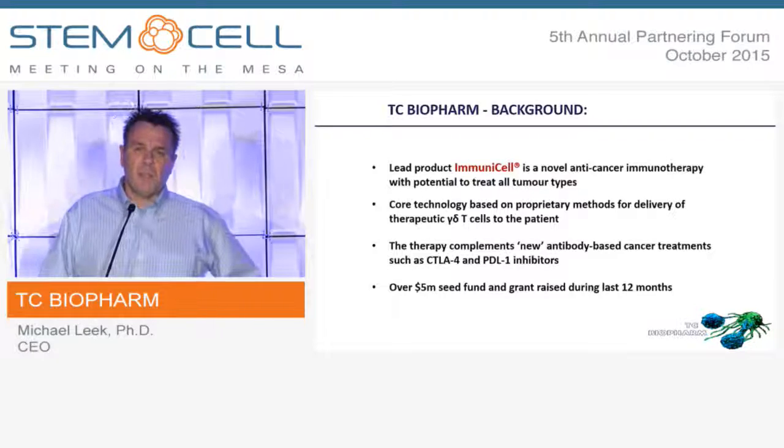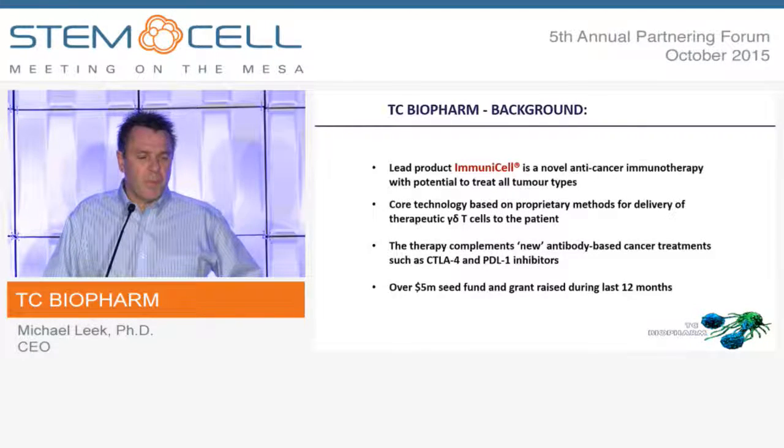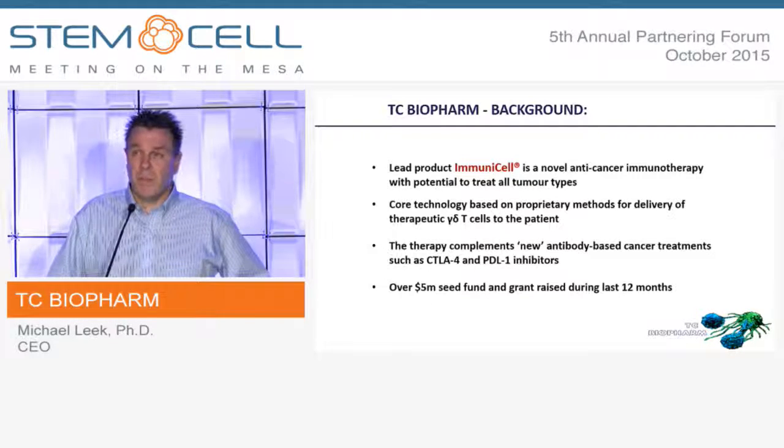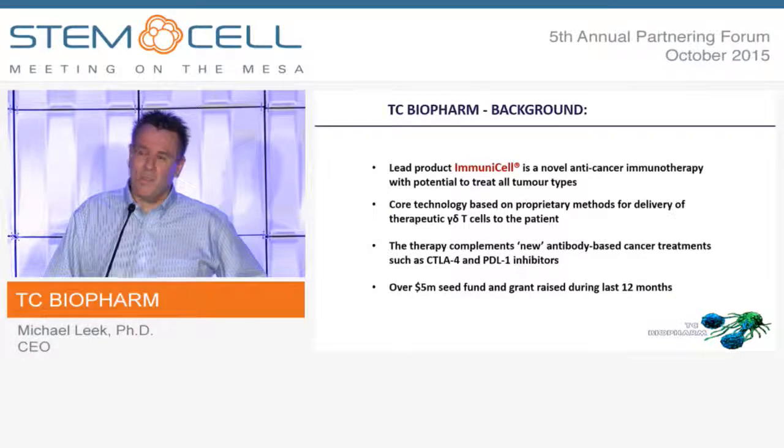Today, we've raised a relatively modest amount of money — approximately 5.5 million dollars — over the last 12 months.